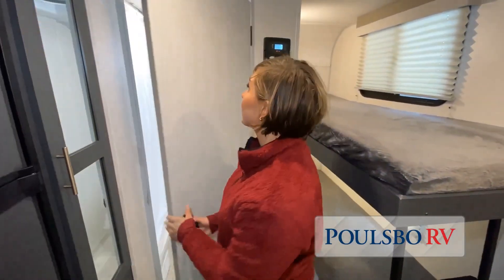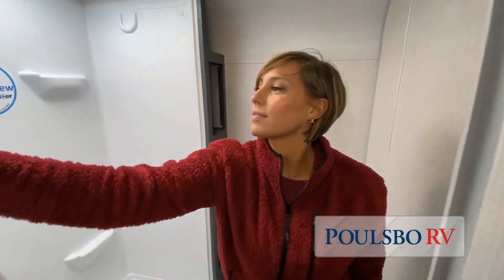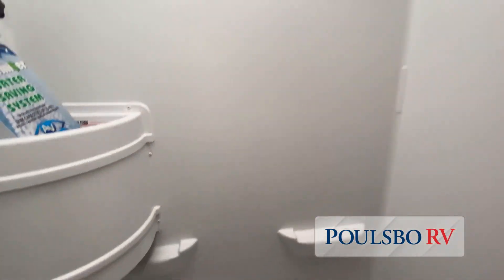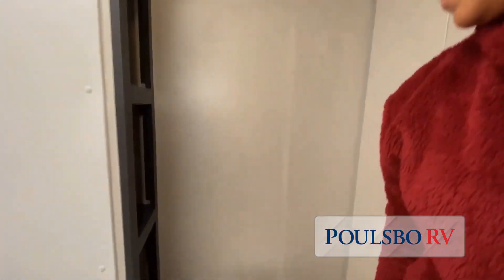Polsbo RV has used every possible space for storage. Of course, we can't show you everything on this short video. You really have to come in and see for yourself to fully appreciate all that this Polsbo RV has to offer.